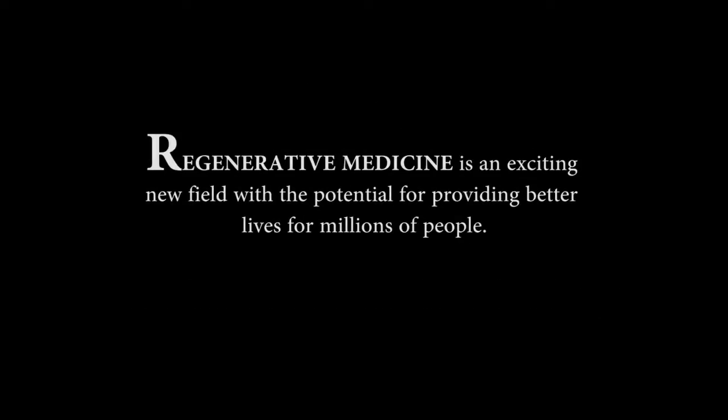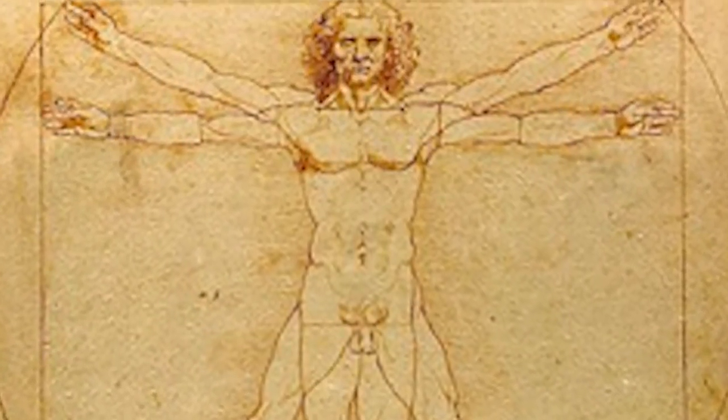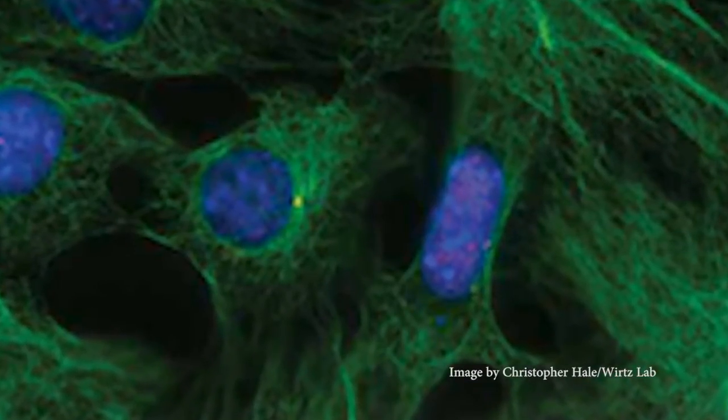Regenerative medicine is an exciting new field with the potential for providing better lives for millions of people. From cut nerves to damaged hearts, regenerative medicine may have the answers to restoring victims of disease and accidents to their once healthy state. Regenerative medicine is a scientific field that aims at developing new approaches and tools to promote tissue regeneration, and also trying to understand the basic principles and mechanisms.